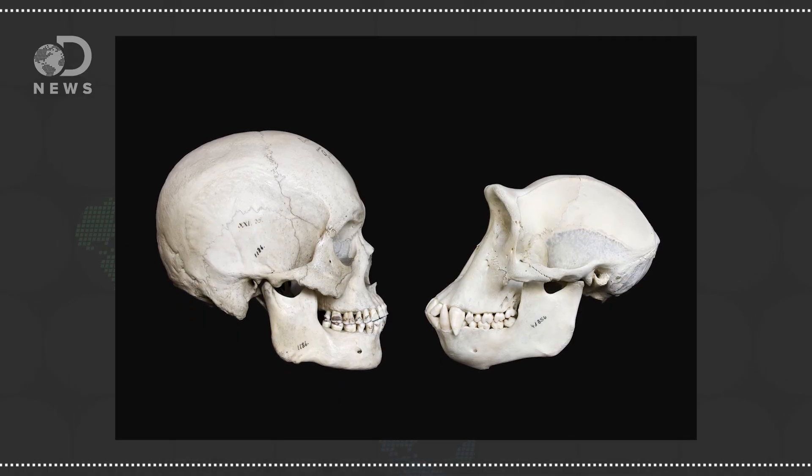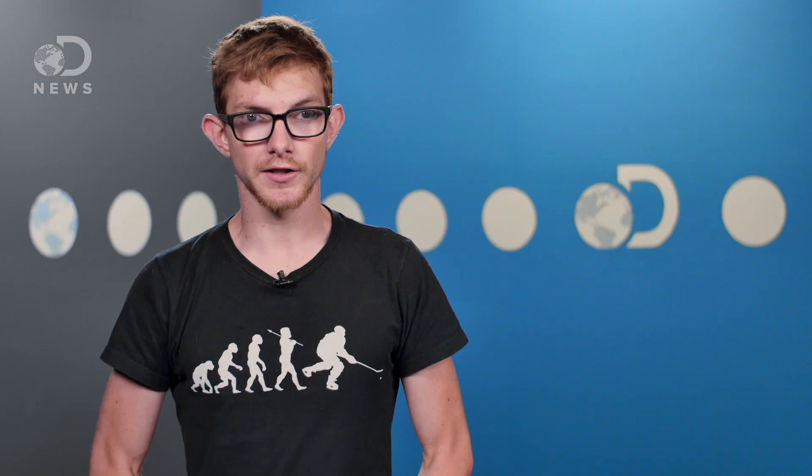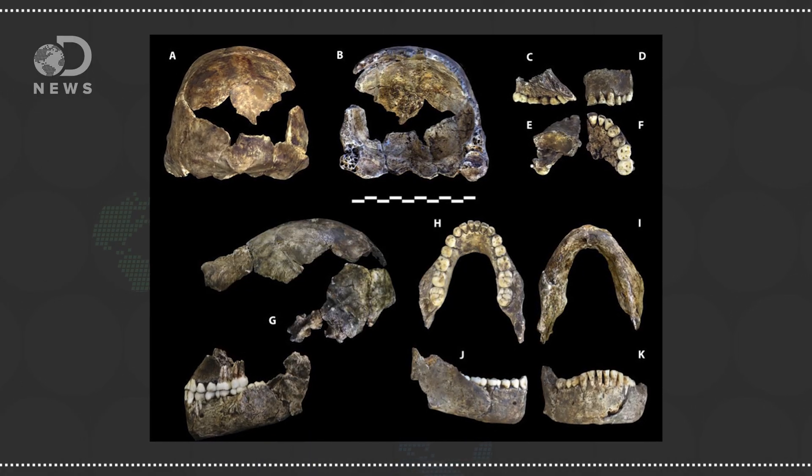Well, the skull is a good place to start. Humans today have large brains and small teeth. Our cousins, the apes, are the opposite. So when figuring out if a skull belongs to your family tree, we look there. Just because a creature had small teeth doesn't mean it had a large brain — Homo naledi is a good example of that. The teeth are small and primitive, but the brain is only about as big as a large orange.